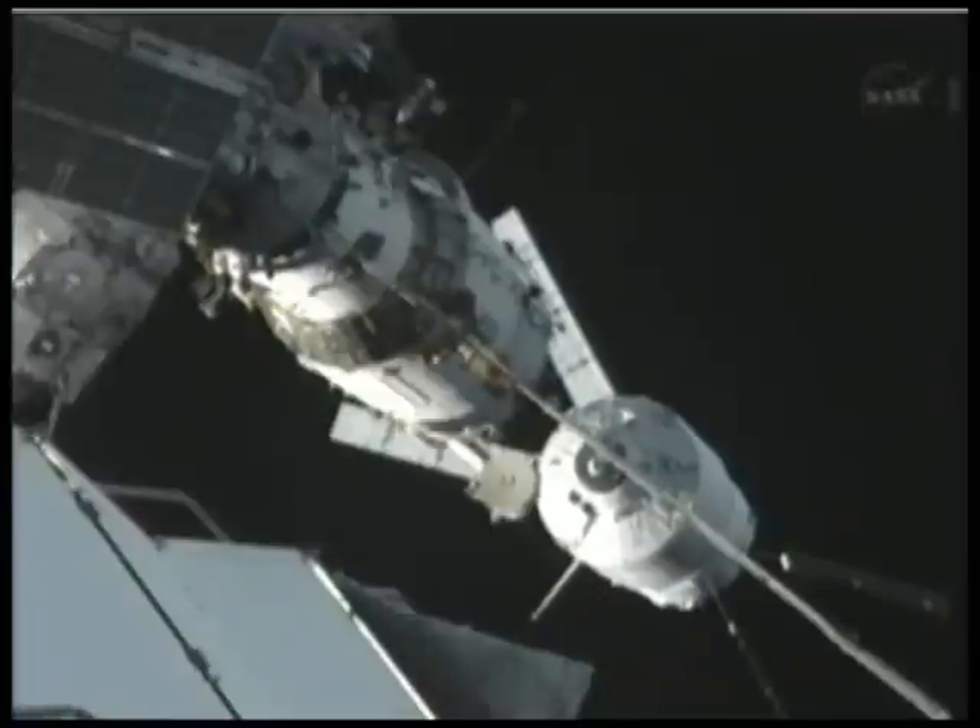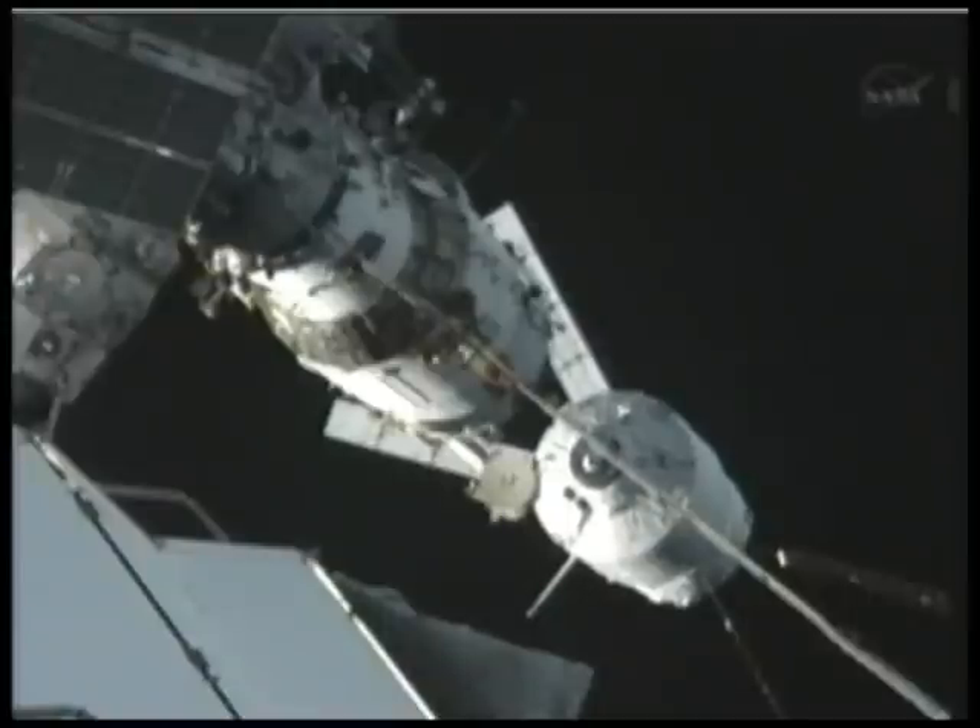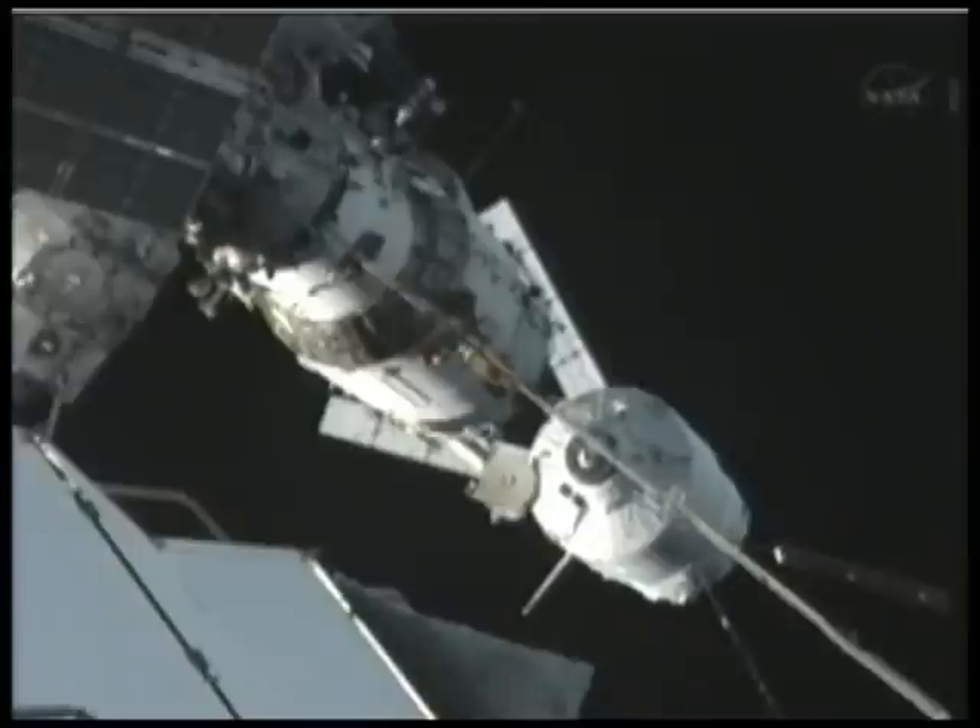These final few minutes of closure are extremely slow as these two vehicles basically steer each other down. ATV continues to close in on the Zvezda service module, with docking on the clocks for 5:33 PM central time — that could be plus or minus by a few seconds.